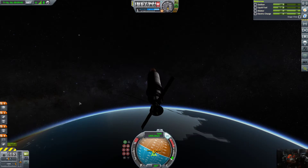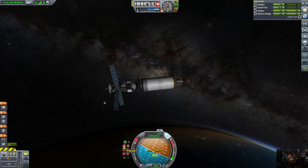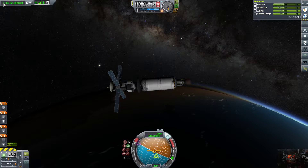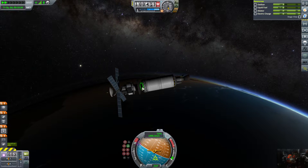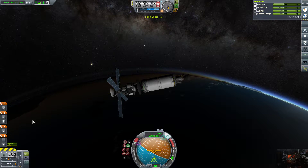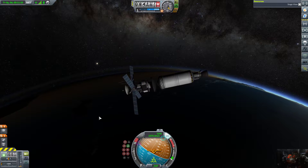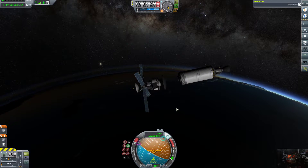This is also a good rocket — we could use it to put a satellite in polar orbit, I like that. Anyway, we're already facing the right way. I'm going to decouple the next stage now — there we go. Now we're also going to bring in our solar panels.